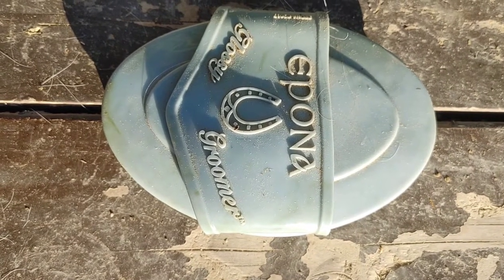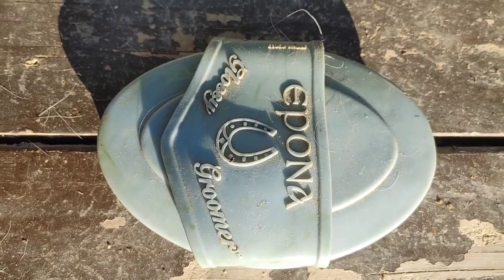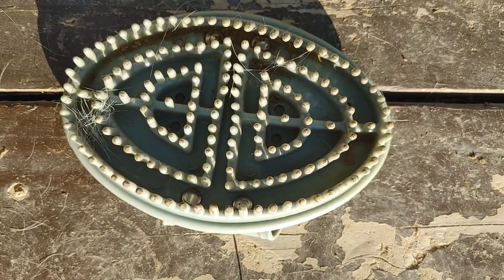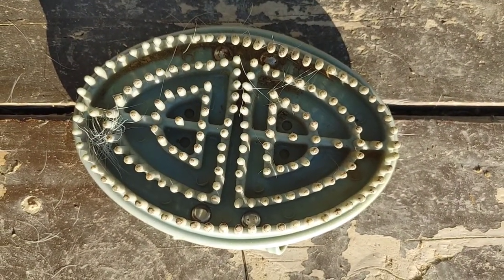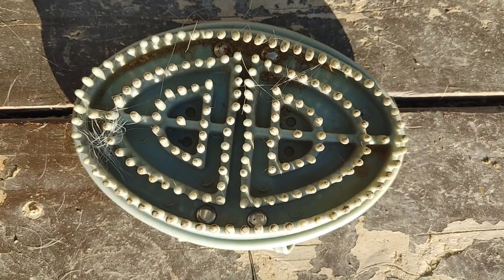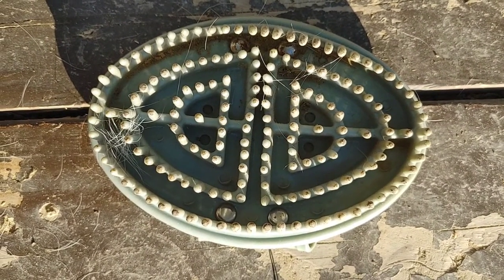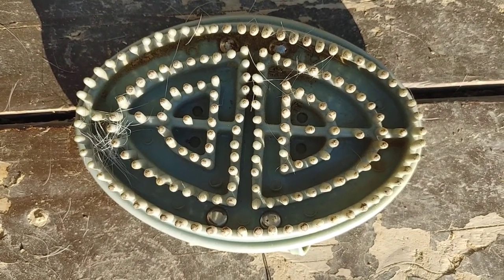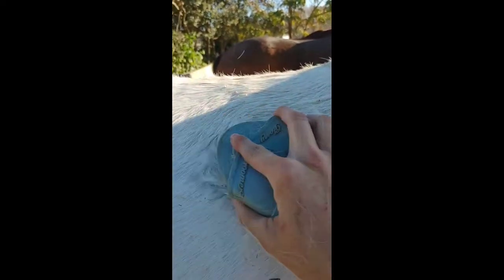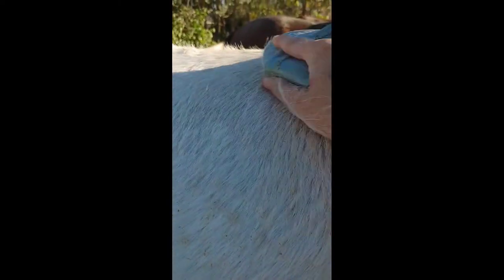The second grooming product I absolutely love is the Apana Glossy Groomer. It is a soft curry comb. It's extremely flexible. I use this on Regal — he has a gnarly thick winter coat. I will show you what he looks like after I get done using this. It gets the hair off of him and it's extremely easy to clean. This is the Apana Glossy Groomer just doing his coat.